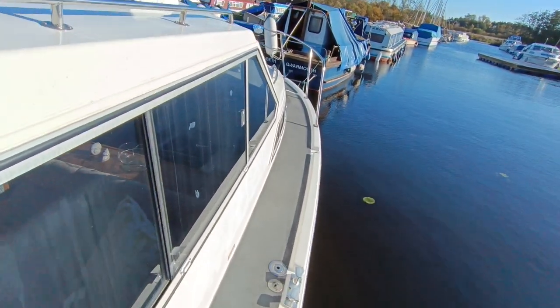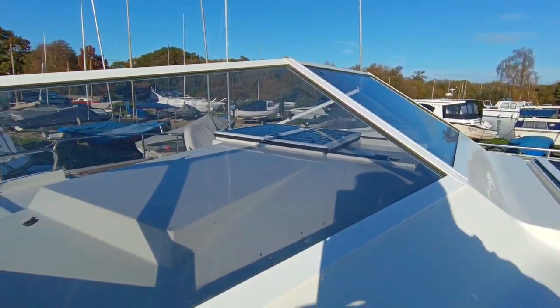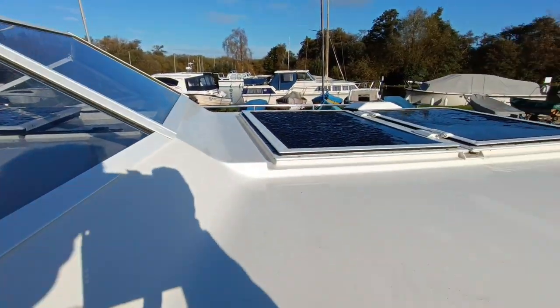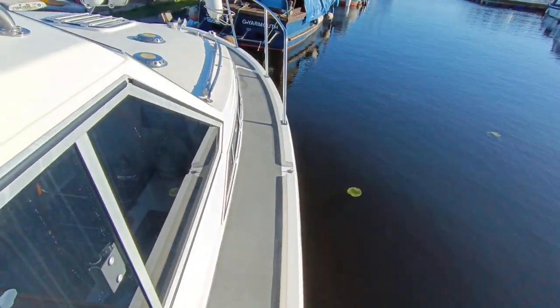Really good clean decks, windows, everything white — folding screens, so not your normal aluminium that will oxidise. Very, very pretty boat.